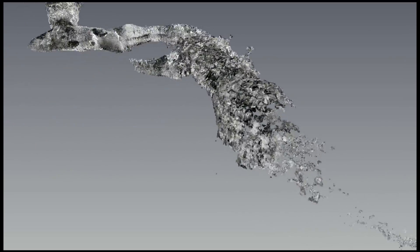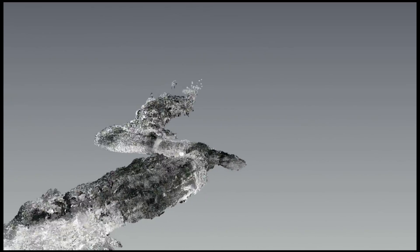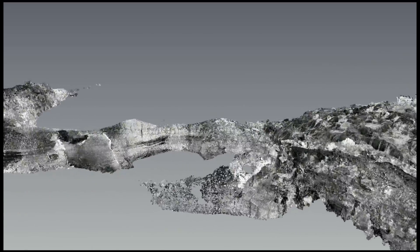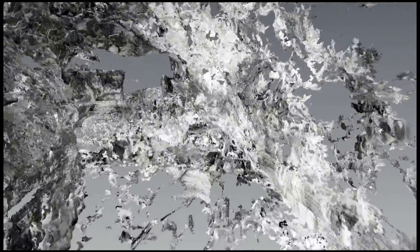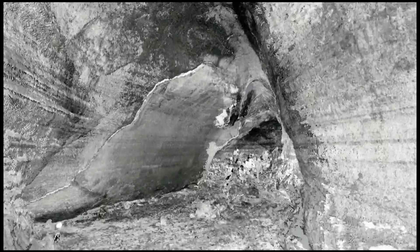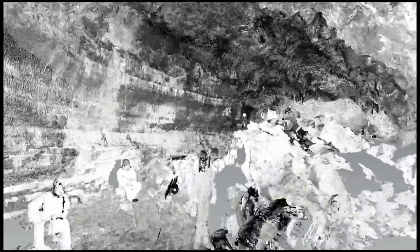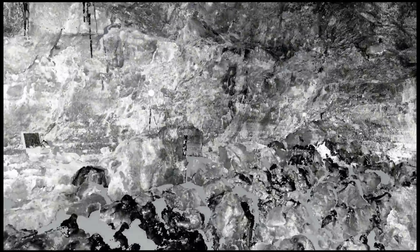Here's a composite view of all eight scans. Each scan contains 30 million points, for a total of 240 million points. It's very computer intensive to get all these points in and view them. We used point tools to create a walkthrough. You can clearly see the people in the scans and the targeting spheres that were used to align each scan with another to create this composite view.